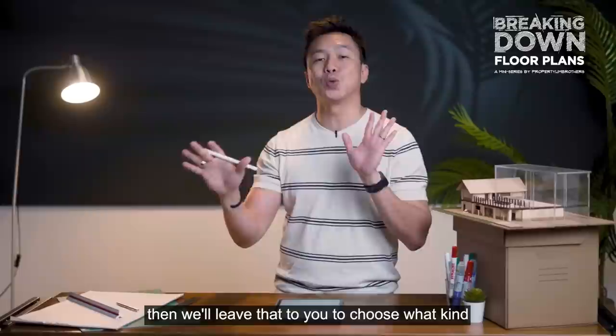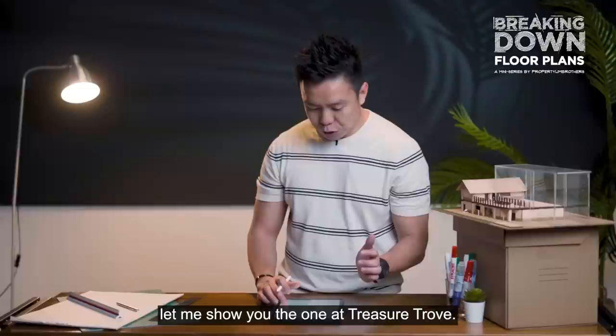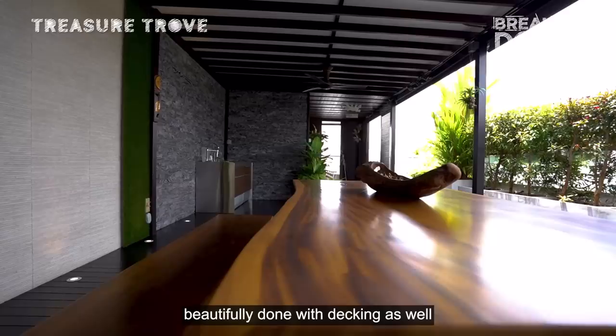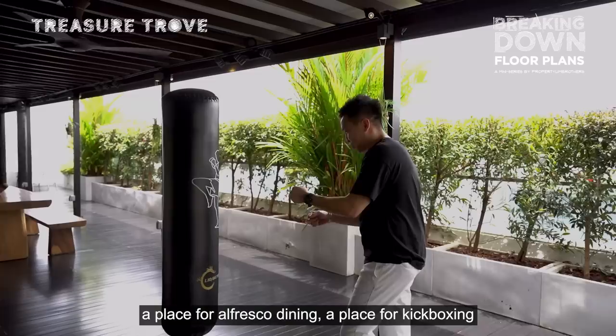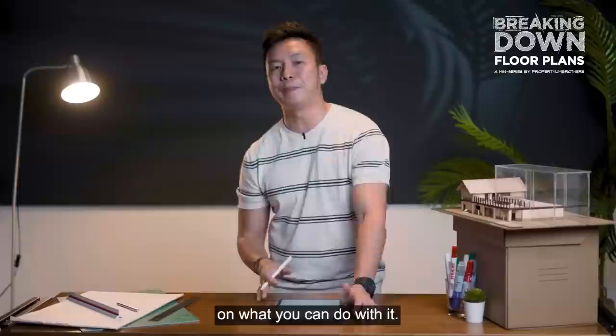A typical duplex penthouse layout has the lower level with all bedrooms and the upper level as a blank roof. Looking at Treasure Trove, sold for over three million dollars, when you head upstairs you'll find an external shelter beautifully renovated with decking, a gardening zone, alfresco dining area, a place for kickboxing, and an outdoor cinema theatre — a very beautiful penthouse showing what you can do with the roof terrace.